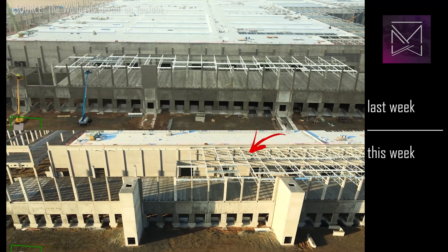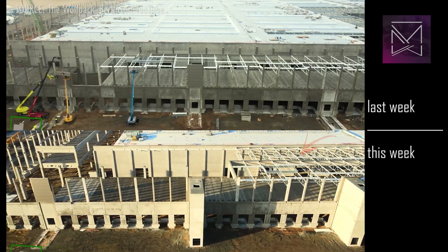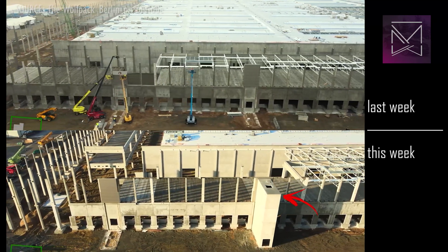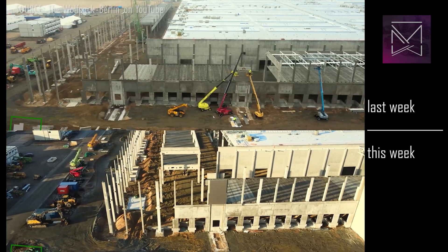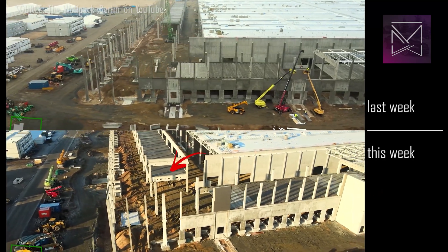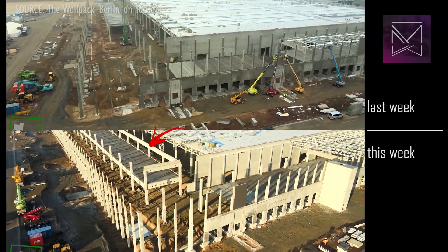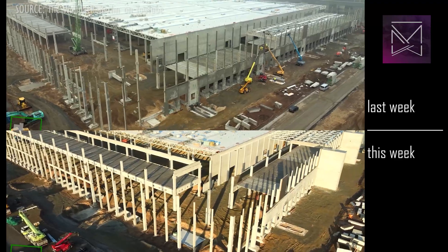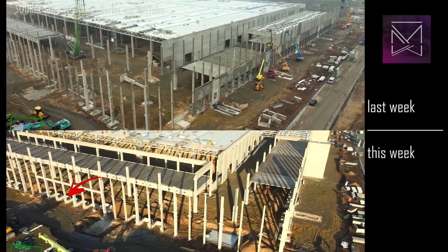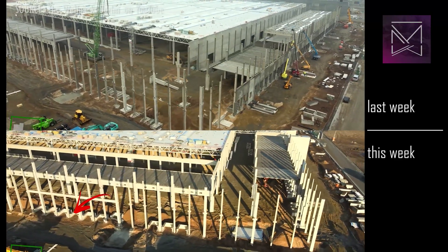The roof expansion continues further south as well, and there are even more stairwells new in the past week. A lot more of the second floor near the front of the building is complete, with a significant span of concrete roof members. There are more loading docks, and foundation work for additional stairwells has begun.